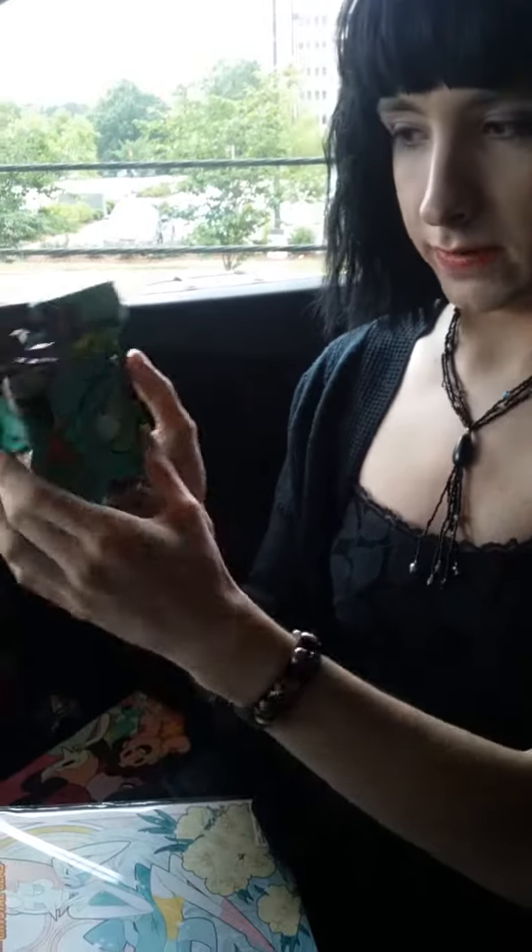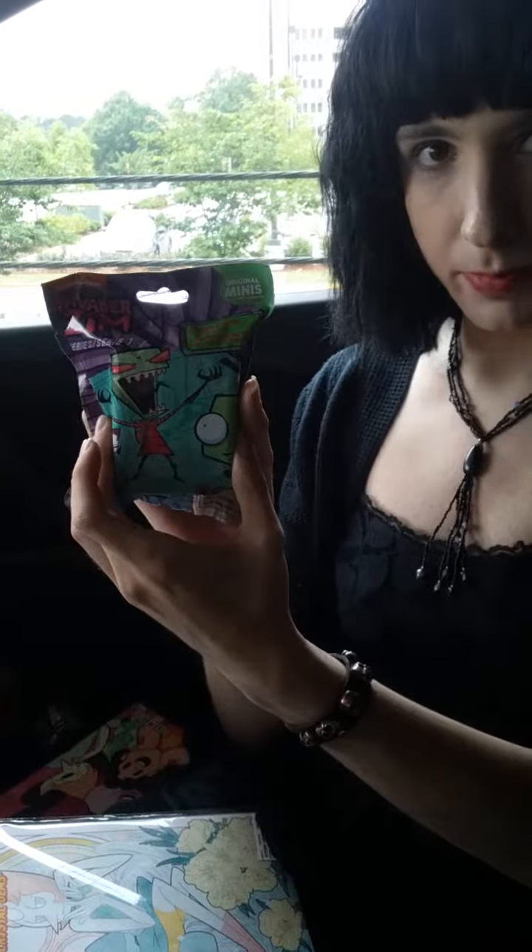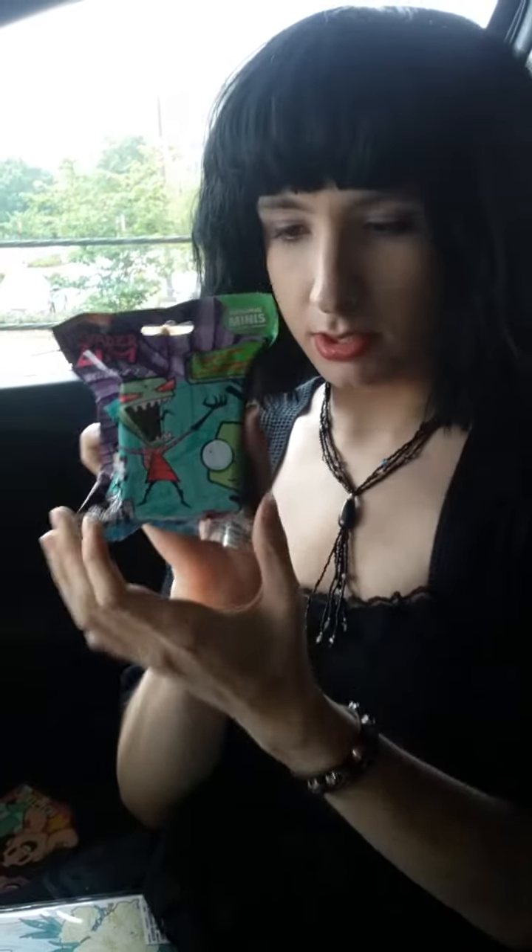And next, I got this little Invader Zim bobblehead blind bag for me. This is what it looks like, and you can get any of these characters. I'm really hoping to get Jazz. I probably won't, but hopefully.